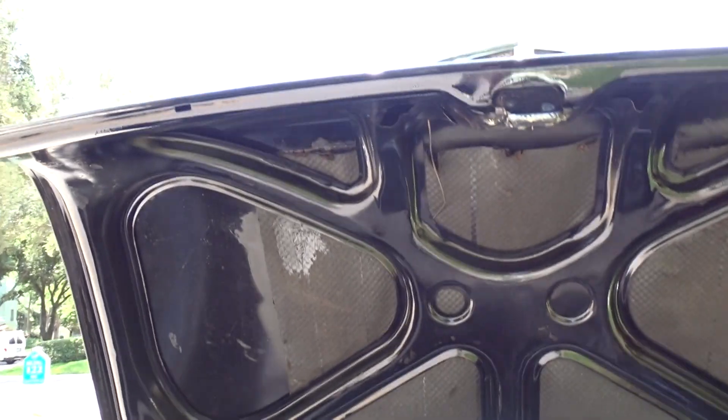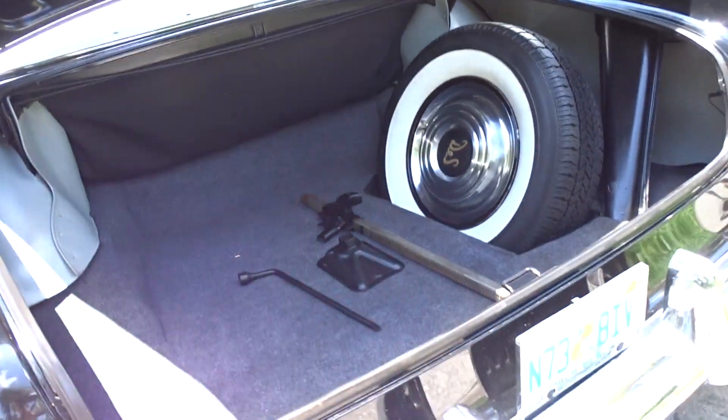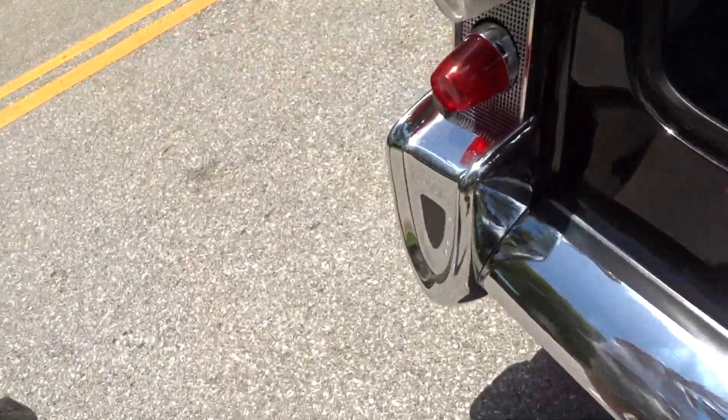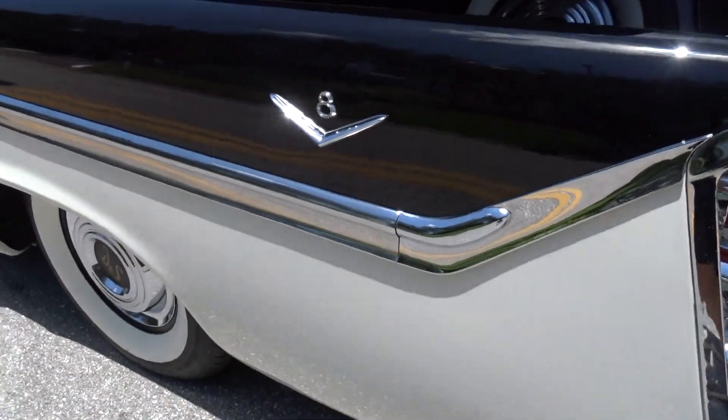The trunk area. Spare tire — spare tires look brand new. Tires are all good on the car, just got the dimples on it — brand new tires. All the chrome is beautiful on the car.